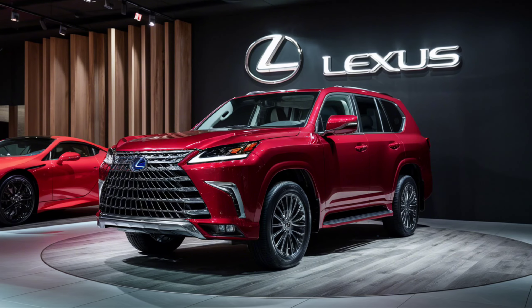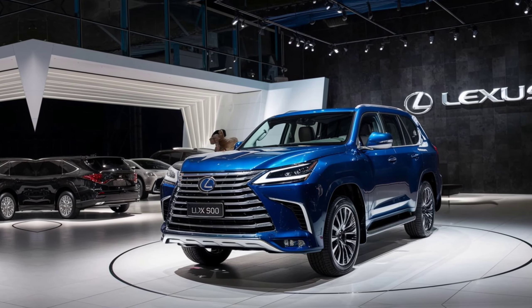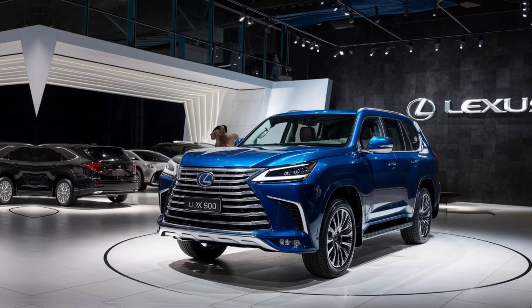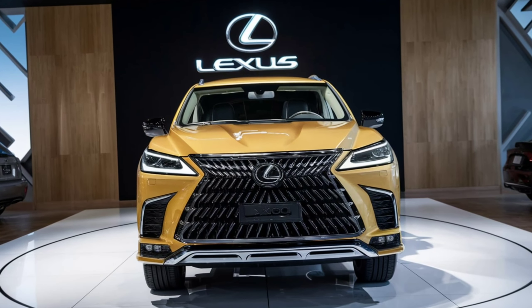Let's talk performance. Under the hood, the 2025 Lexus LX600 is powered by a 3.5-liter twin-turbo V6 engine, delivering 409 horsepower and 479 lb-ft of torque. Paired with a 10-speed automatic transmission, this SUV offers smooth and responsive acceleration.